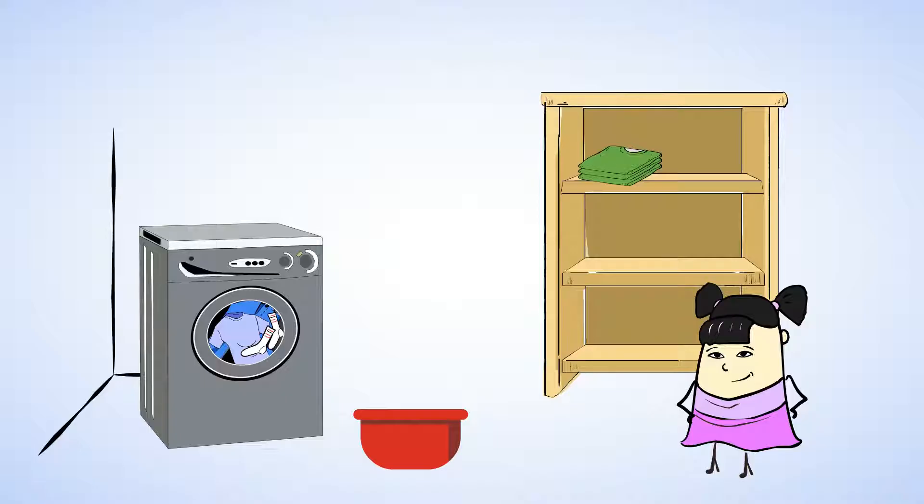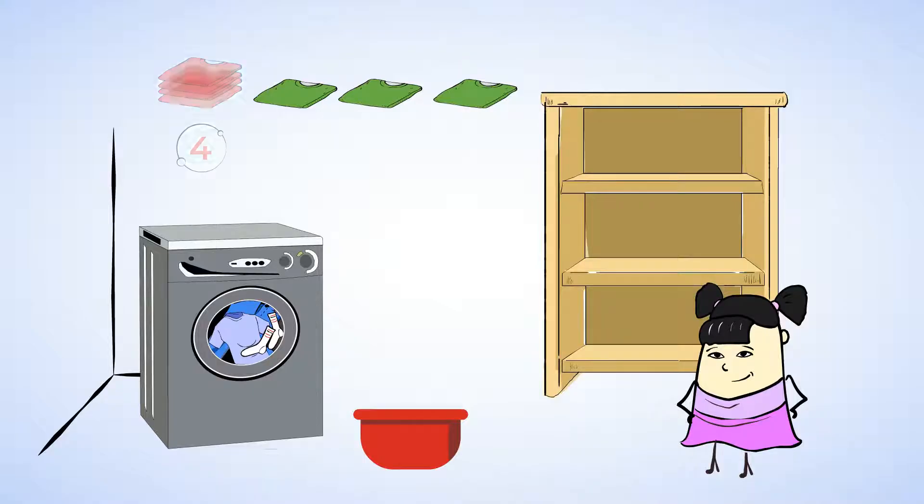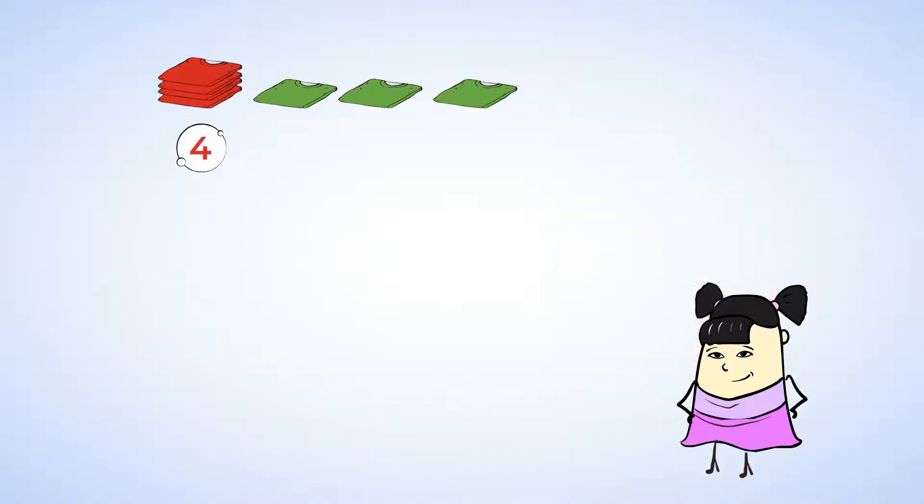Look! Which t-shirts are being put away now? Oh, the green t-shirts. Sue has lined up some green t-shirts to be put away next. I recall that Sue had four red t-shirts. Are there more or fewer red t-shirts than green t-shirts? Well, we can figure this out by counting the green ones.